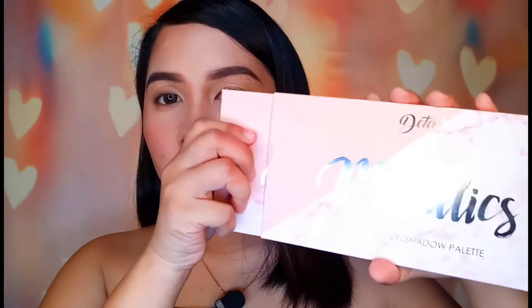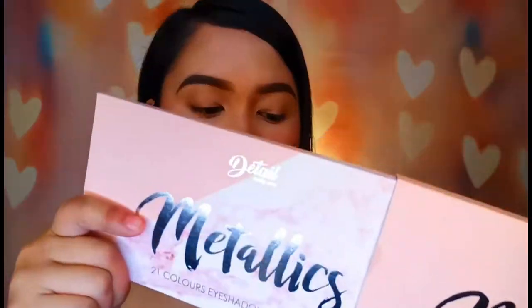So yun yung gagawin ko na eye makeup look and the palette na gagamitin ko. The palette na gagamitin ko is from Detail Makeover, itong kanilang Metallics, yung 21 colors eyeshadow palette. So this is how it looks like — let's have a quick review dito sa kanilang Metallics palette.